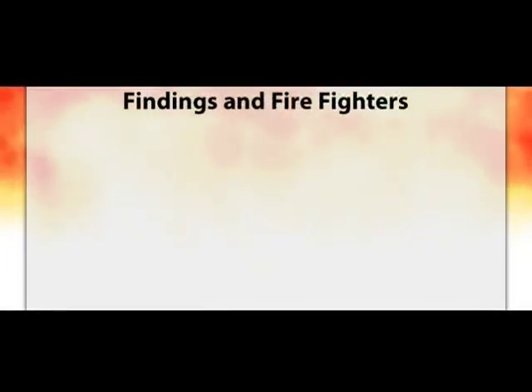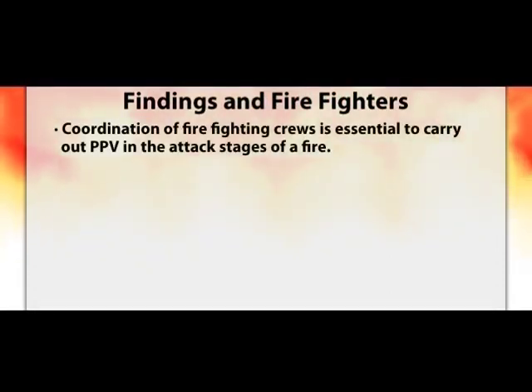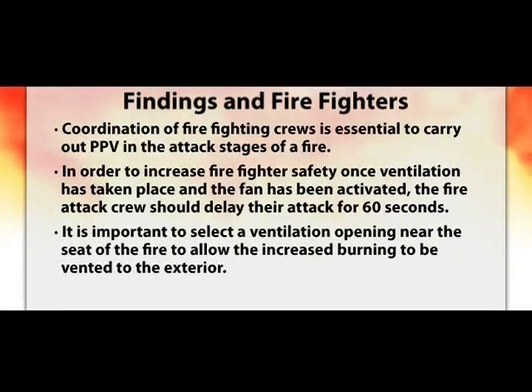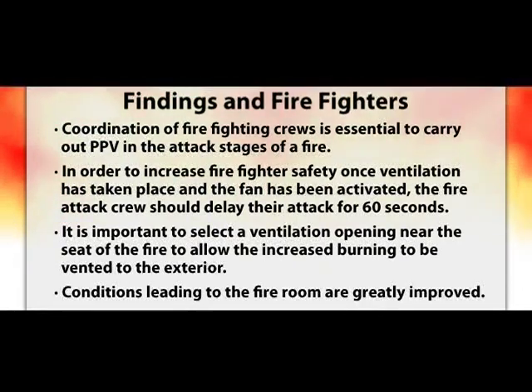Results that impact firefighters point out that coordination of firefighting crews is essential to carry out positive pressure ventilation in the attack stages of a fire. In a burning structure, any change in ventilation may lead to a rapid change in fire. Once ventilation has taken place and the fan is activated, the fire crew should delay their attack for 60 seconds until the fire has had a chance to react to the oxygen received. Complete a 360-degree assessment to make sure the fan is having the desired impact before committing crews to a rapidly changing environment. It's important to select a ventilation opening near the seat of the fire to allow increased burning to be vented to the exterior. Conditions leading to the fire room are greatly improved, increasing both the speed and safety of the crews.